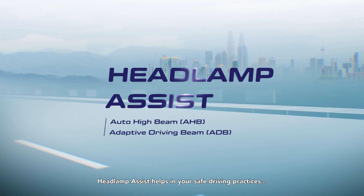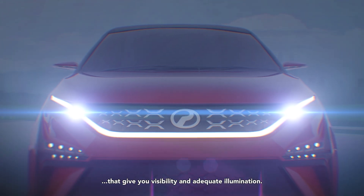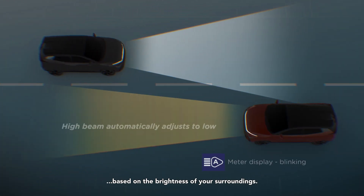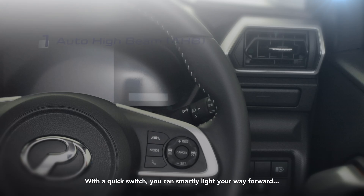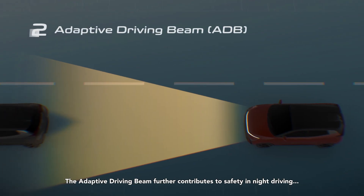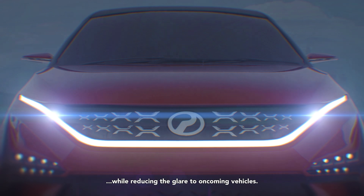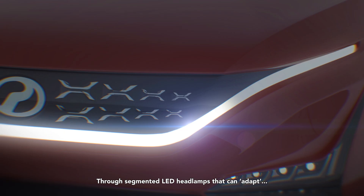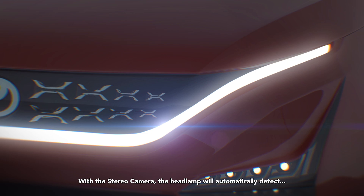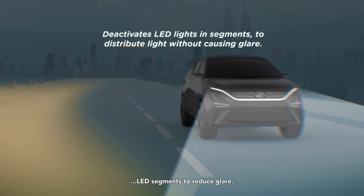Headlamp Assist helps you in safe driving practices with its responsive headlamp features that give you visibility and adequate illumination. Auto High Beam automatically switches your headlights between high and low beams based on the brightness of your surroundings, smartly lighting your way forward with safety in mind for all road users. The Adaptive Driving Beam further contributes to safety in night driving by assisting in forward visibility while reducing glare to oncoming vehicles, through segmented LED headlamps that adapt and adjust to suit the required brightness. Using the stereo camera, the headlamp will automatically detect oncoming cars and deactivate its particular LED segments to reduce glare.